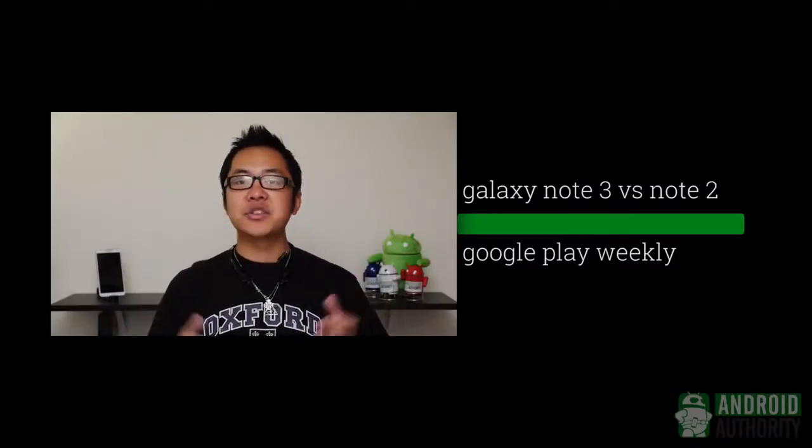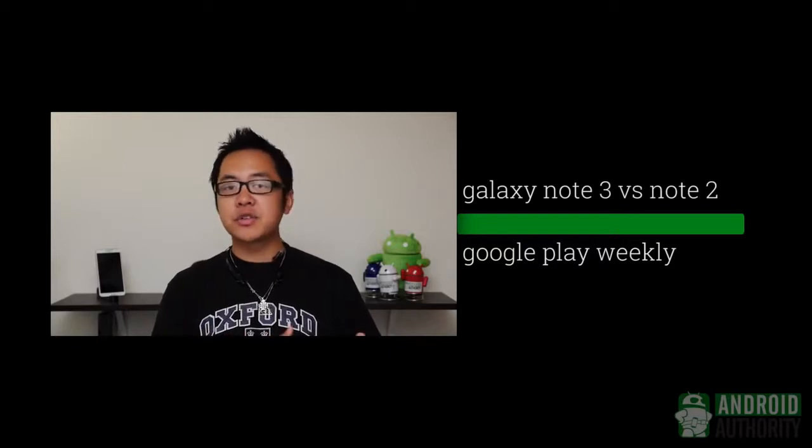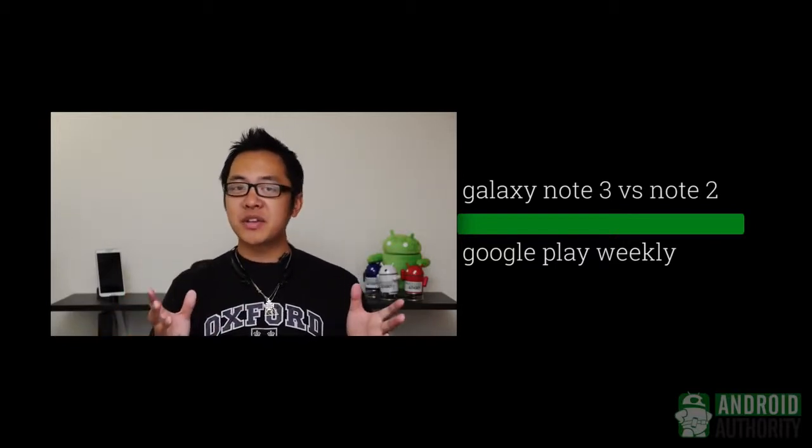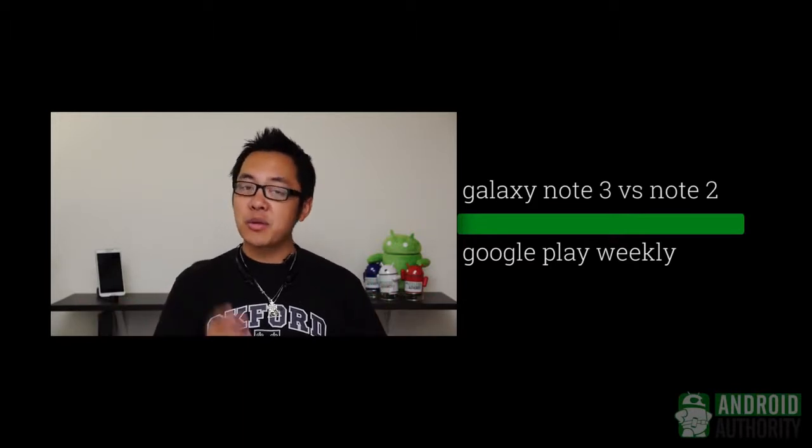So tell us what you think about the supposed Amazon phone in the comments below. And so, there you have it for this edition of Android Weekly. As always, the written companions for each of the stories we covered in this video are found in the description below. Drop us a like if you liked this week's news, and don't forget to subscribe if you haven't already.